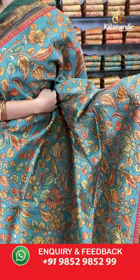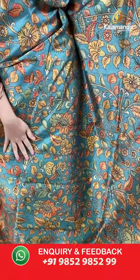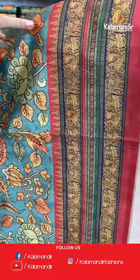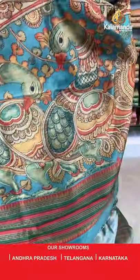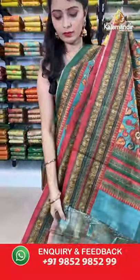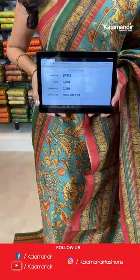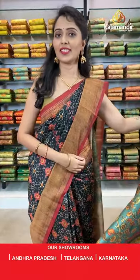Next is sea green and red combination saree. All over the body we have got multicolored floral jowl print design. Coming to the border we have got peacocks and elephants printing border. Printed pallu with tassels, paired with a printed blouse along with the border. Saree code BP936, actual price 3400, offer price 2380. Take a screenshot and share on WhatsApp 9852985299.